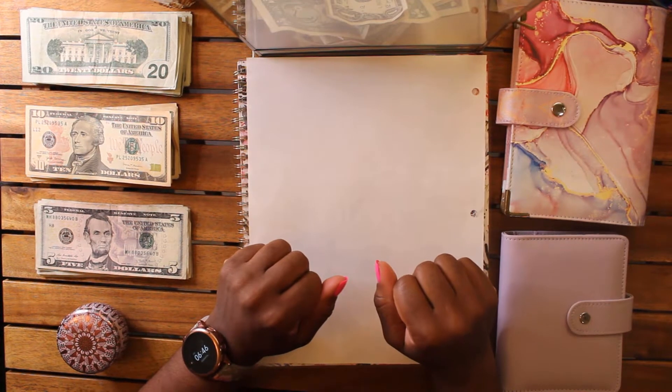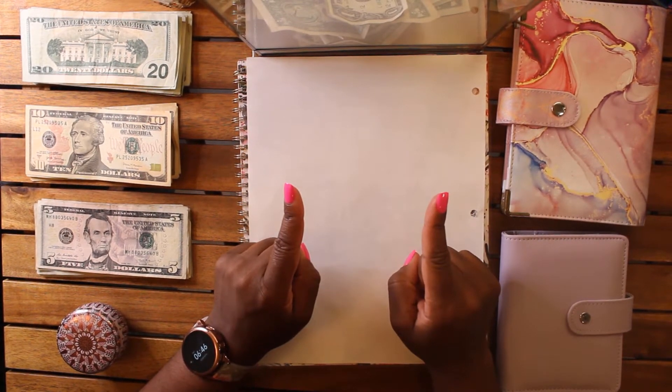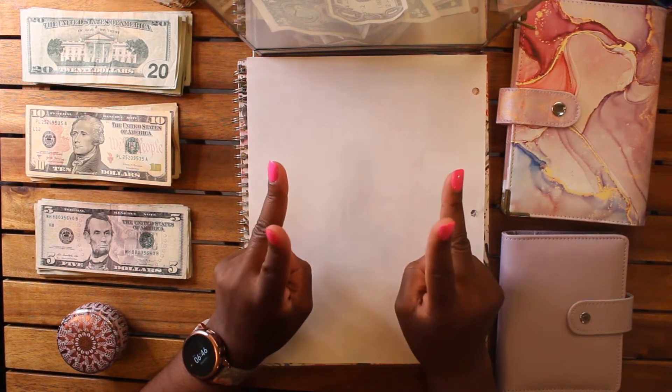Hello, welcome to Weena Budgets. I'm Edwina and today we're going to be stuffing my variable cash envelopes for the second pay period in November.